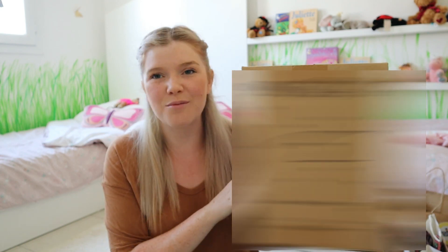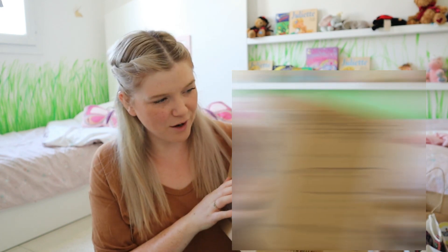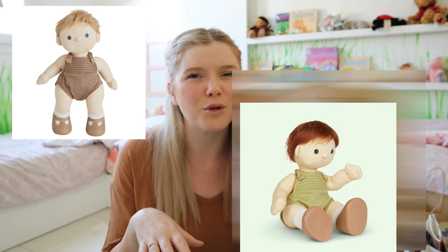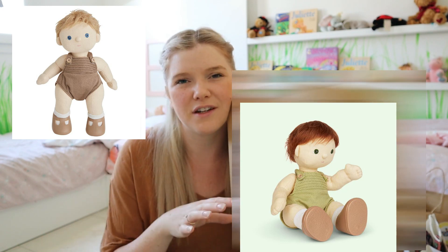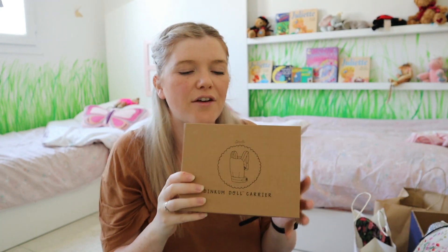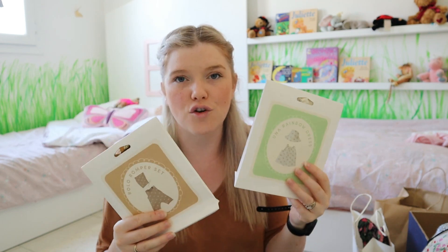The next gifts were Dinkum dolls — I've had these hiding in the cupboard since about February. Isla actually looked over my shoulder at the computer and chose the one she wanted, so I got a slightly different one for Iris — I don't like to get them completely different ones to avoid upset over which is whose. Along with the dolls, I also got the Dinkum doll baby carrier and an outfit for each girl's doll, so they can play dressing up as well.